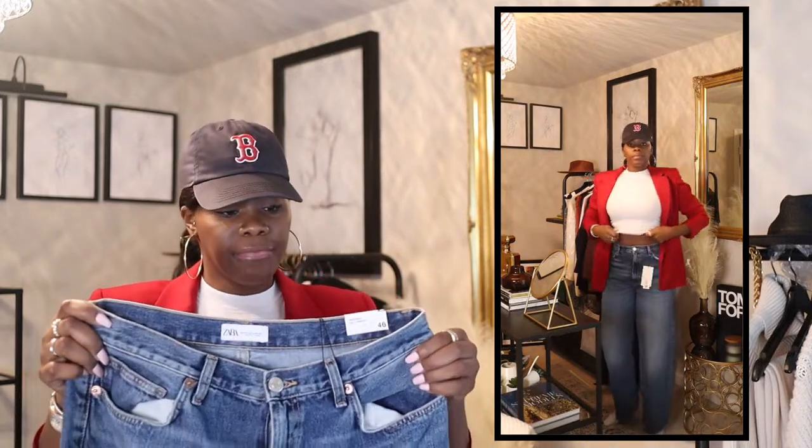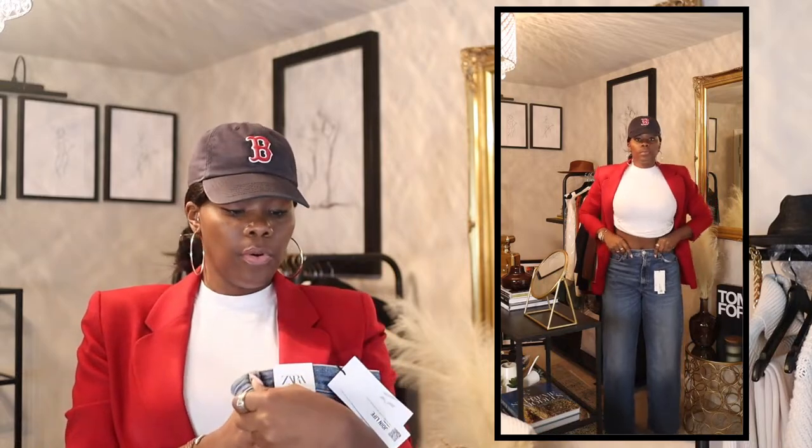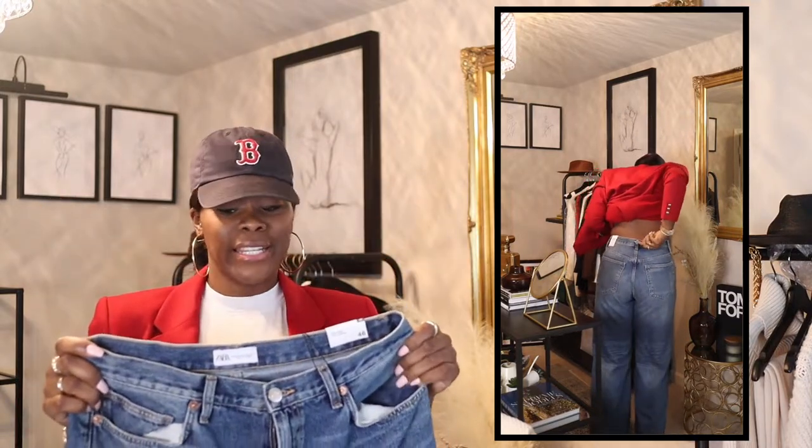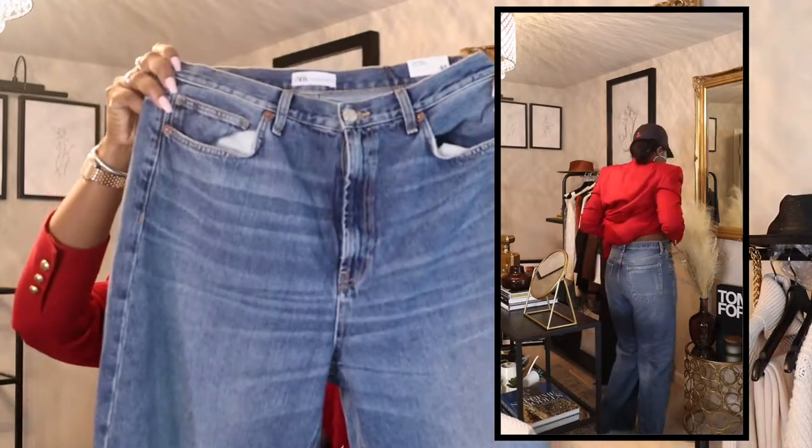These are actually a little bit shorter, as you've seen in the video. The style number on these is 6045/223, and this is a size 46 which is a 14. I like these pants. They're not as long as I wanted them to be, however I could still wear them with heels or with a pair of booties.